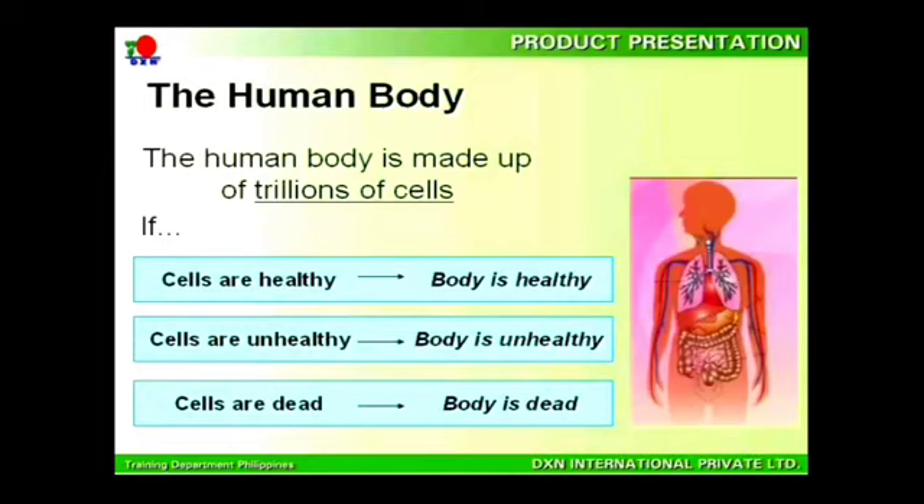Why do you need these products? In order to answer this question, you need to know that our body is made up of trillions of cells. When these cells are healthy, your body is healthy. When these cells are unhealthy, your body is unhealthy. And when these cells are dead, your body is dead.